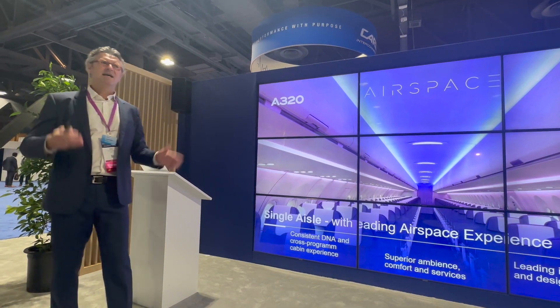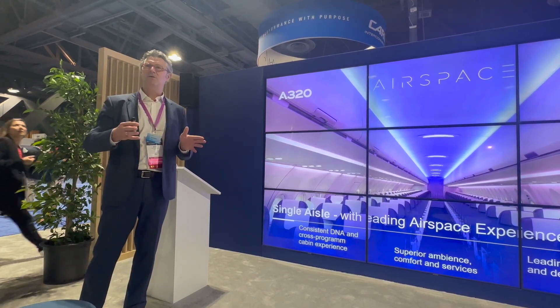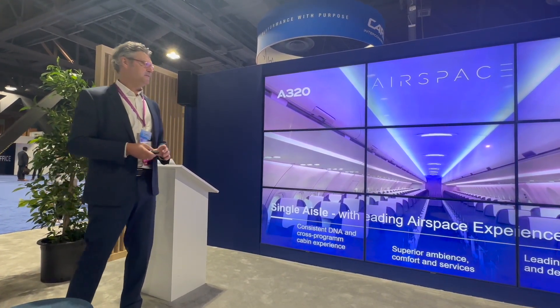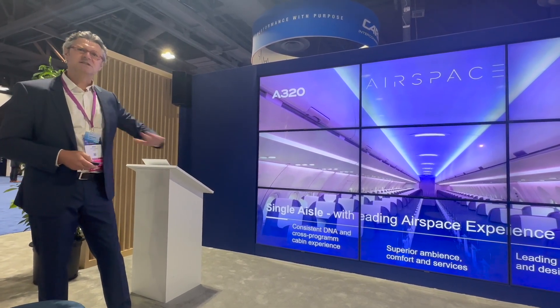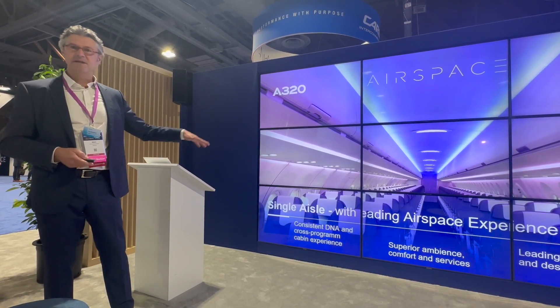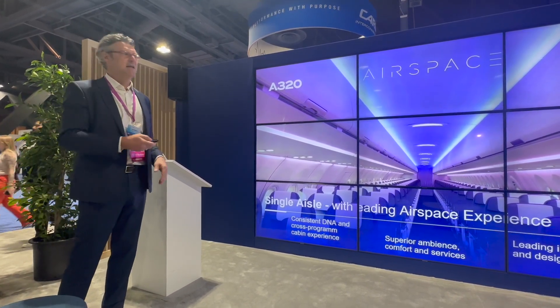We launched Airspace also for the 220, so we now have the full coverage of all programs — 220, 320, 330, and 350 — all Airspace cabins available with a consistent experience: the ambience, the comfort, the services, and the design of the cabin as well.